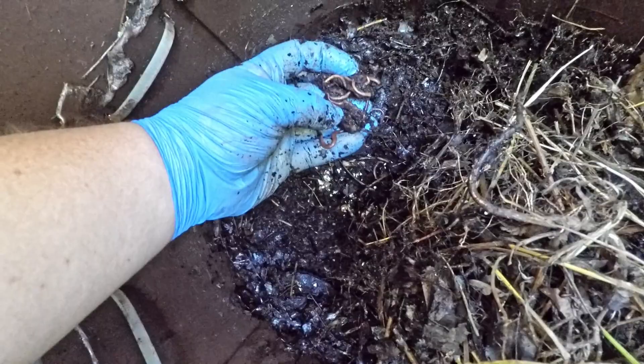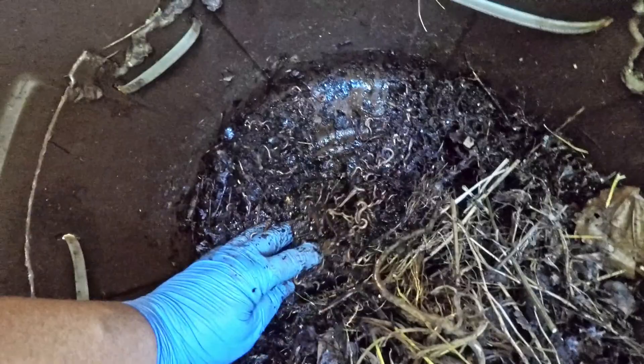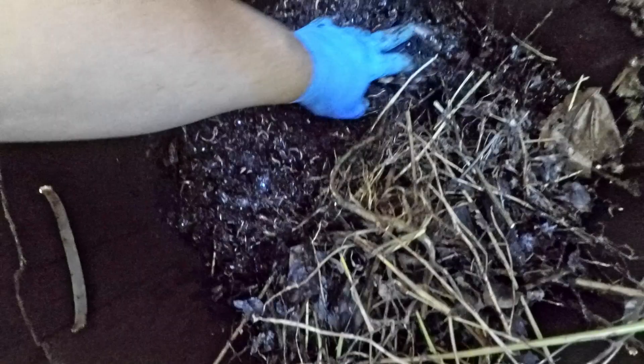Lots of happy worms — they really seem to be digging this environment. Maybe because it just hasn't cooled off very much yet. It's still late September at this point and we're still experiencing some nice warm days here in central New Jersey where I'm located.